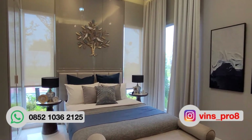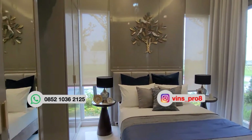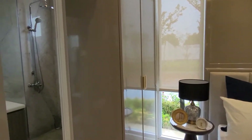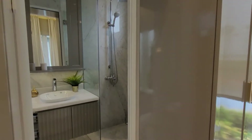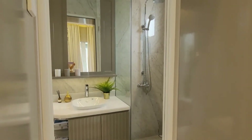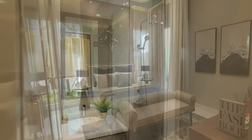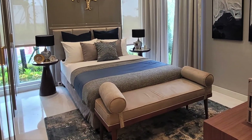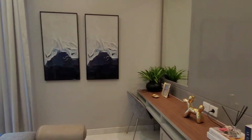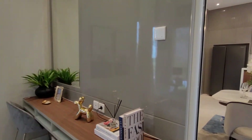Kamar tidurnya ada satu di sini untuk di show unit. Tapi kalau kawan-kawan nanti mau bikin 2 kamar tidur bisa ya. Kamar tidurnya sudah terdapat kamar mandi, dan kamar mandinya pun sudah sanitasernya Kohler ya. Merek Kohler sudah cukup bagus loh.